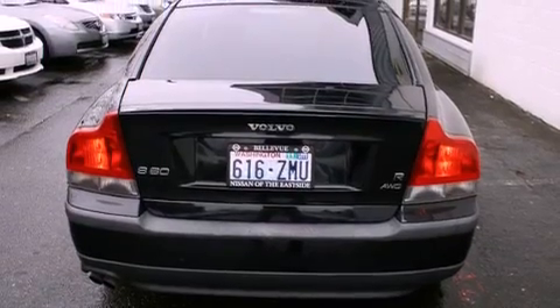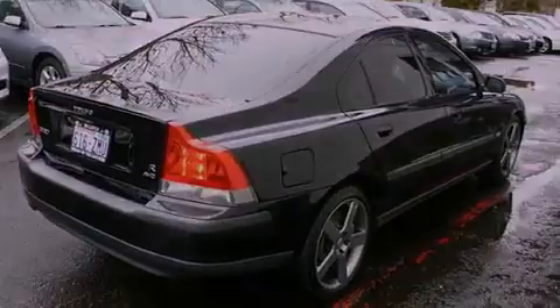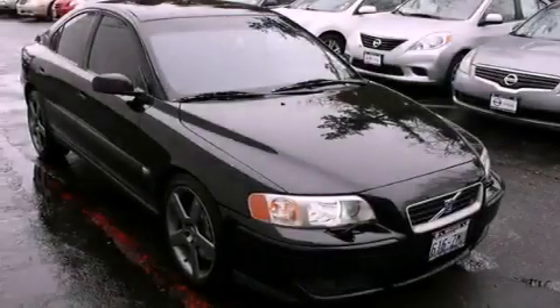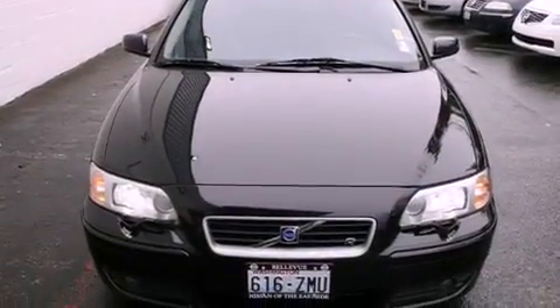All of the following features are included: alloy wheels, traction control and stability control systems, high-intensity discharge headlights, a CD player, leather seats, a security system, fog lamps, an anti-lock braking system, front seat with memory settings, and cruise control.